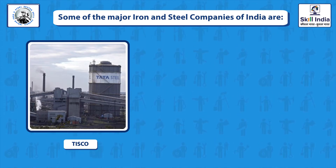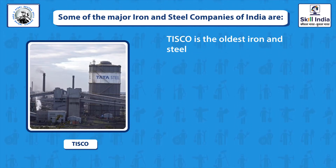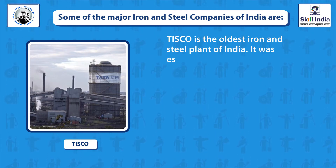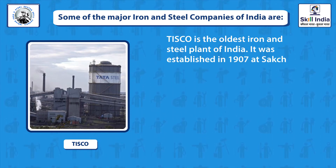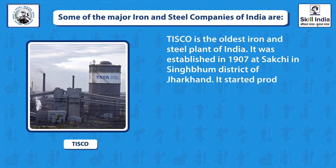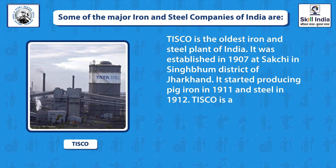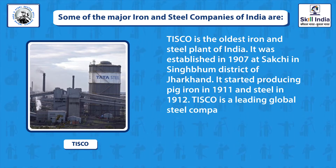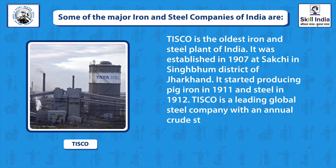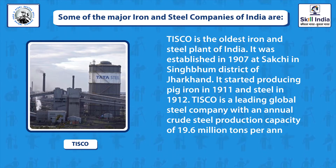Tata Iron and Steel Company, TISCO, is the oldest iron and steel plant of India. It was established in 1907 at Sakchi in Singbhum district of Jharkhand. It started producing pig iron in 1911 and steel in 1912. TISCO is a leading global steel company with an annual crude steel production capacity of 19.6 million tons per annum.